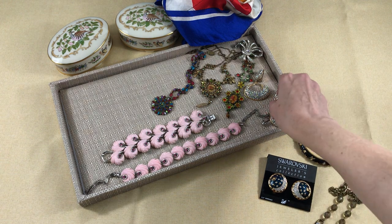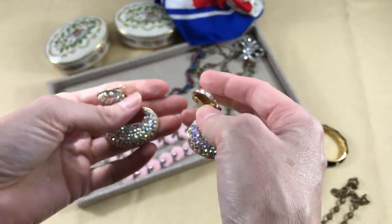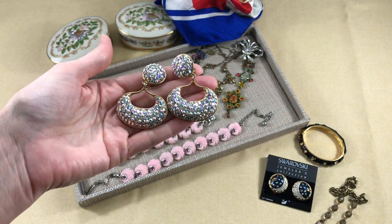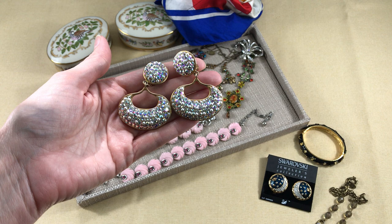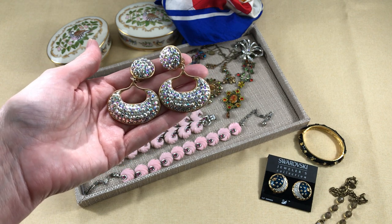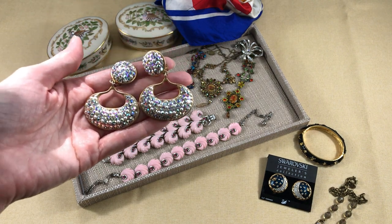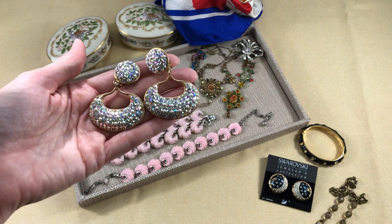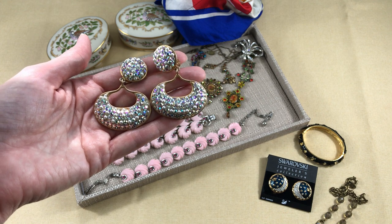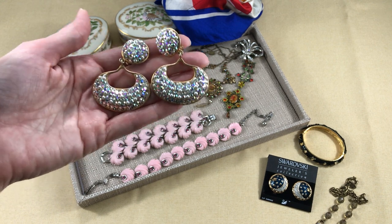And then there were also these Richard Keir earrings. I wasn't familiar with Richard Keir when I found them. One of the things I want to do on this channel is share as much jewelry history and knowledge that I know or find, and also from people in the comments — share what you know about different designers, because I really want it to be a resource for the history and knowledge behind the designers and the pieces they create.